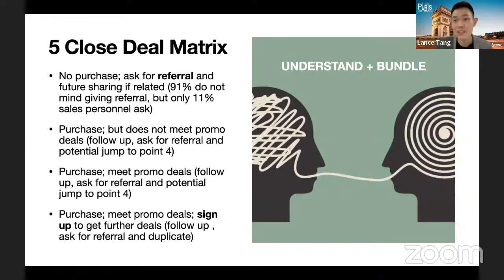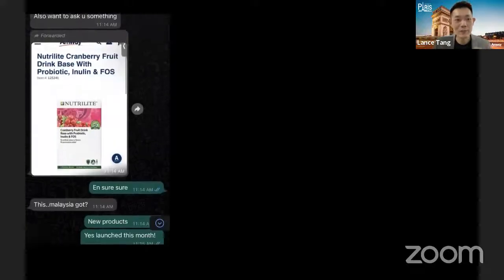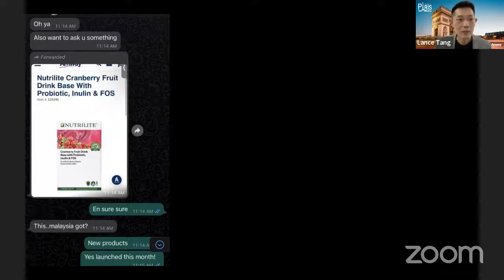If everything is already expected and planned, just execute based on this framework — in a personalized, not robotic, way. Talk them through whatever you're supposed to share. Last reminder: always ask for referral. Here's a real-life example from last month — the cranberry promotion. My friend asked me about this after seeing my post. He already knew about the product from seeing Singapore postings, and that consistent posting from my side opened up the conversation.